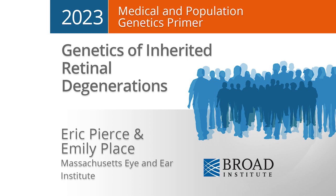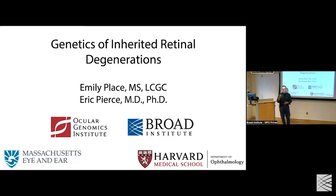Thanks very much for the introduction. Thanks to those of you who are here in person — nice to see a lot of friendly faces, so this will be a lot of fun. And thanks to those of you who are joining us via Zoom as well. We're going to do this primer on inherited retinal degenerations, and we're going to finish by 9:15 so there's time for the transition to the MPG meeting.